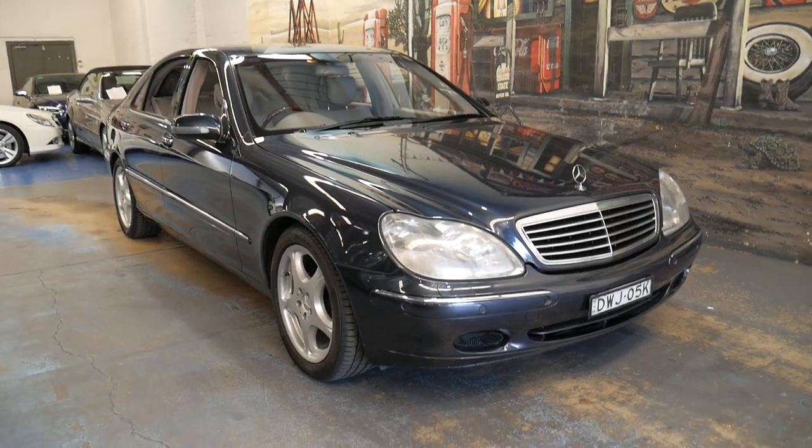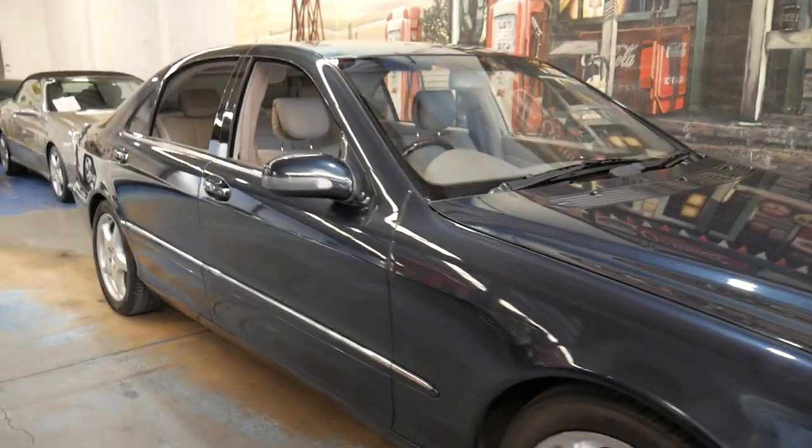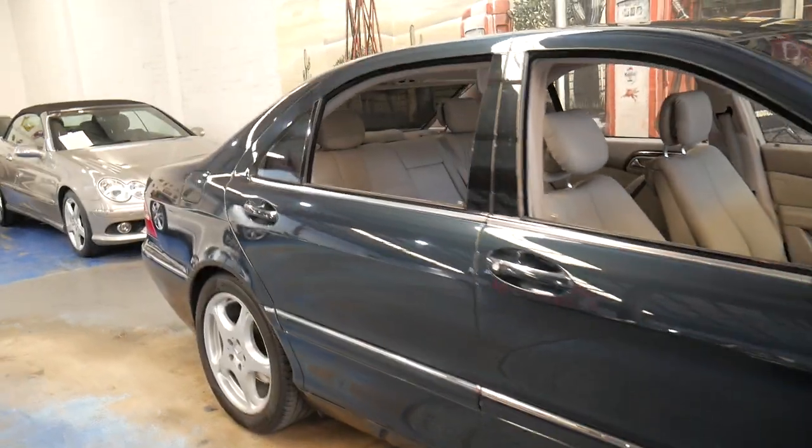Welcome to the Oldtimer Center. My name is Philip Tarrant and I'm going to be talking to you about this 2000 model Mercedes S500 Long.